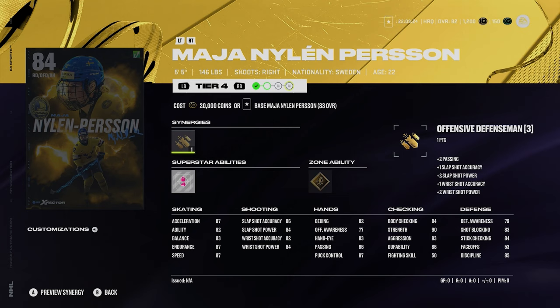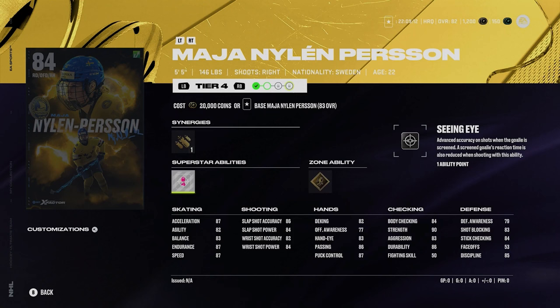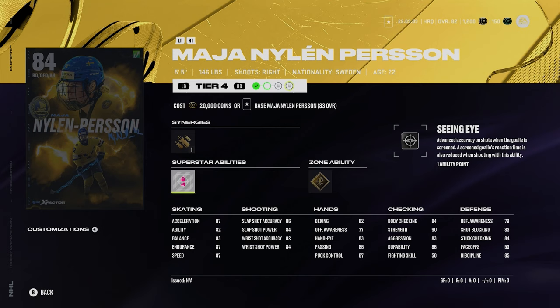Next up we got another 84 and it's Maja Nylander-Person, right-handed defense, 5'5", 146. Different X-Factor for a woman this year. She's got gold one-timer and silver seeing eye. What I notice early on is that the women have better shots this year, which I think is good — it makes them more viable especially early in the year. Great skating, but undersized defense — that's going to be tough. Overall not a terrible card.